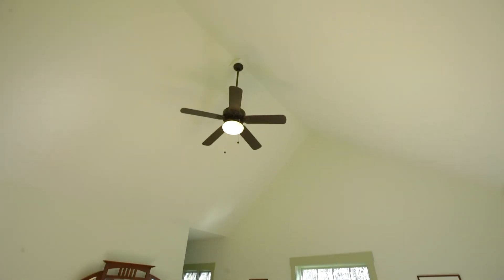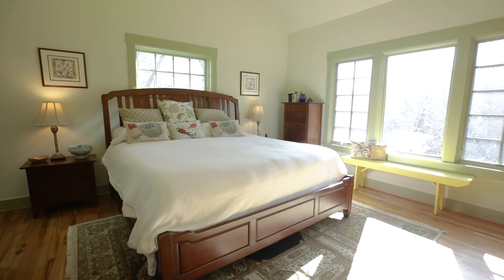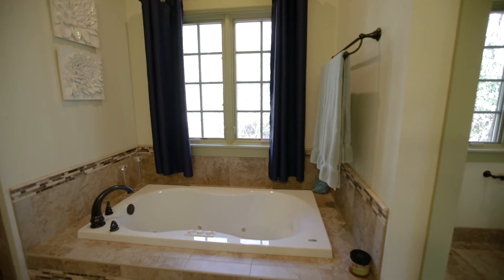The cozy vaulted ceiling master bedroom is on the main floor with a gorgeous en suite bathroom featuring granite countertops, double sinks, a garden tub, and a tiled shower.